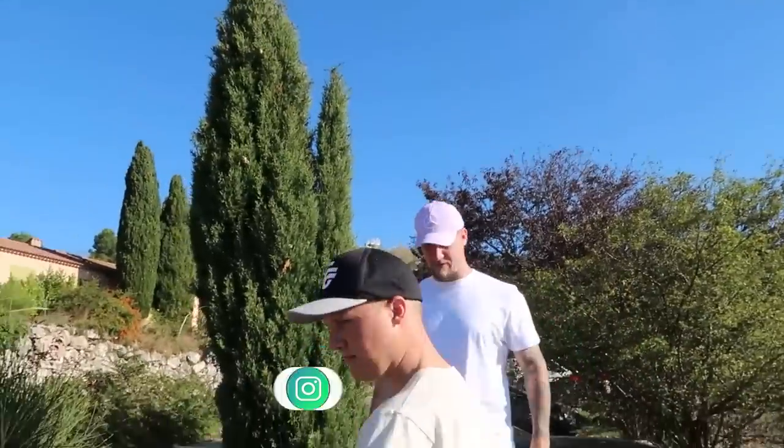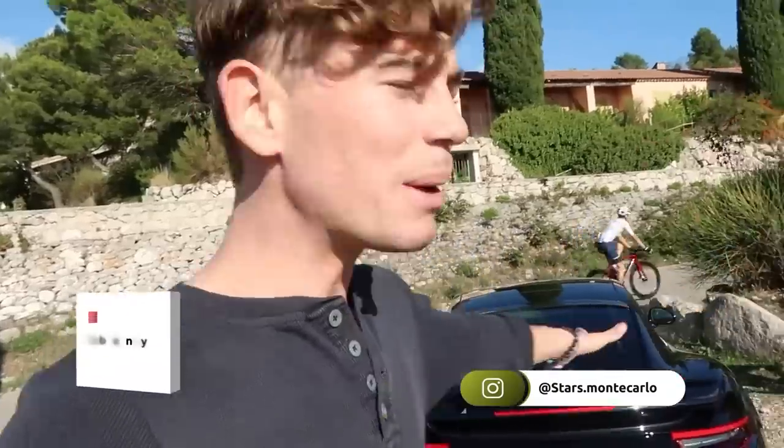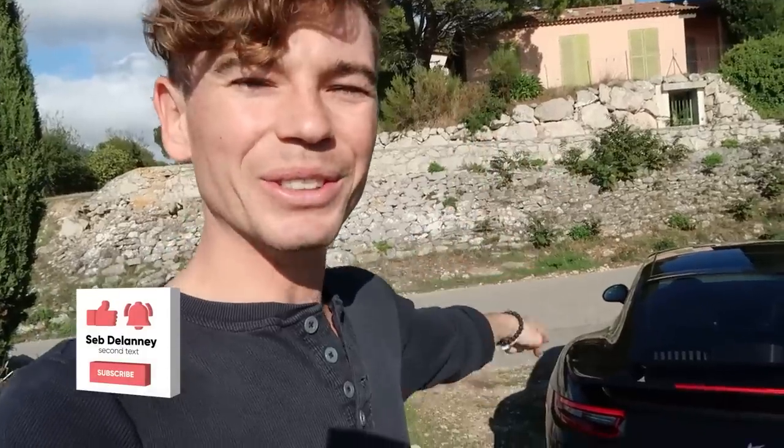Thanks for the shoes as well - no problem, hope you enjoy them! And thank you all for watching. Huge thank you of course to TechArt because the car looks epic - I just keep finding myself going around it and looking at it from all different angles. It looks so so cool. And thank you of course to Stars Monte Carlo for getting everything on the car. There'll be plenty more videos with this car coming very very soon. Cheers guys, see you soon, bye bye!